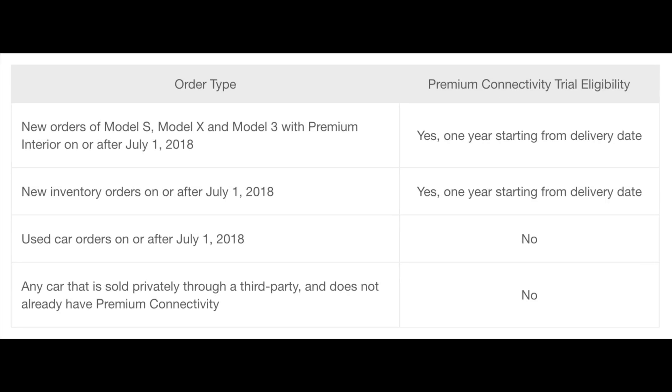Is there a trial period for premium connectivity? Tesla says that all Model S, X, and 3 with premium interior — that's the keyword — ordered on or after July 1st, 2018, a premium connectivity package trial is offered for one year beginning at the delivery date. New orders of S, X, and 3 with premium interior on or after July 1st, 2018 get one year starting from the delivery date. New inventory orders on or after July 1st, 2018 also get one year starting from the delivery date.